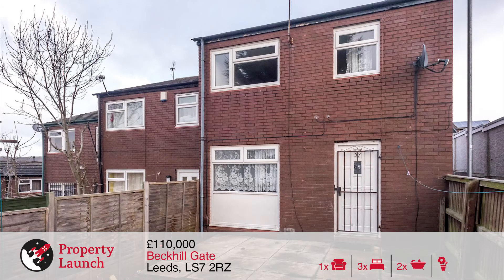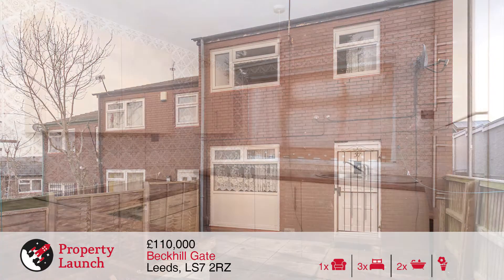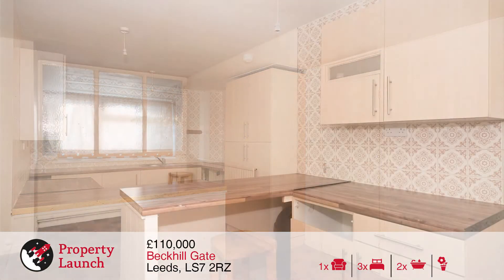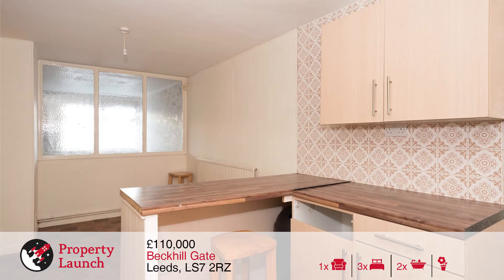The ground floor offers a good-sized porch on entry with storage cupboards and open-plan kitchen diner, offering a good level of worktop space, including breakfast bar and lots of unit storage and ample space for dining.